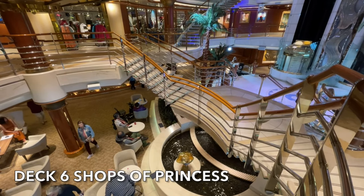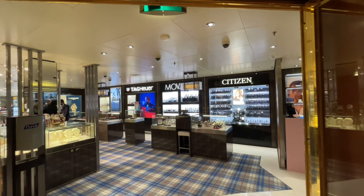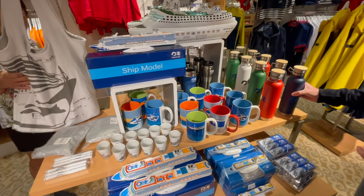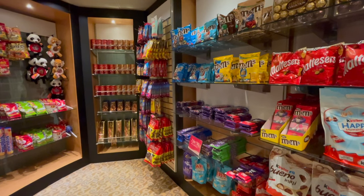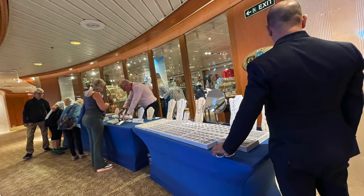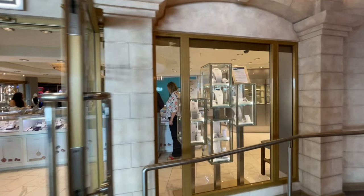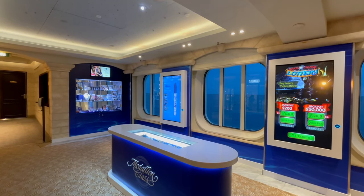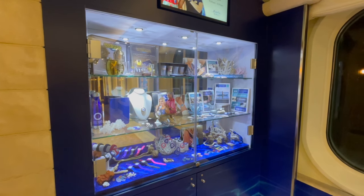On deck 6 are the Shops of Princess. Located just off the atrium you'll find Meridian Bay, which sells an extensive array of different watches. On the opposite side of the atrium is Calypso Cove, selling Princess merchandise and clothing, with a duty-free section tucked around the corner. On sea days a number of pop-up stores are available. Also just off the atrium is Effie, the jewellery store on board. Deck 6 is also home to Oceanfront, where Princess team members can answer questions about your medallion or the Princess app, and you can buy accessories to customise your medallion.